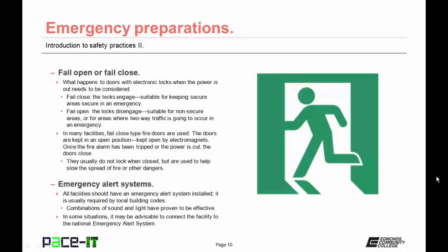Another emergency preparation that should be considered are emergency alert systems. All facilities should have an emergency alert system installed — it is usually required by local building codes. These are your fire alarms and similar systems. Combinations of sound and light have proven to be highly effective. In some situations, it may be advisable to connect the facility to the National Emergency Alert System.